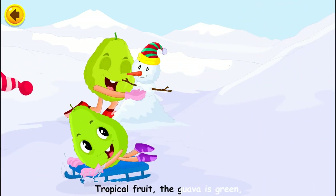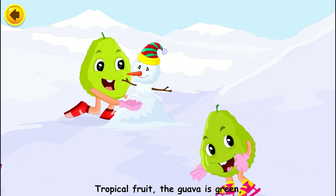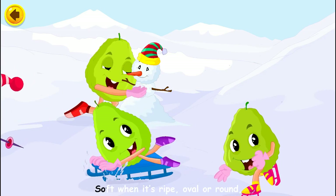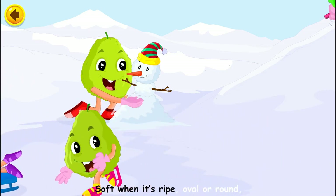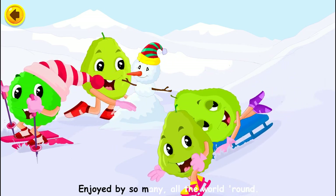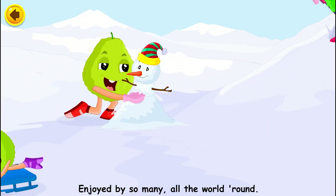Tropical fruit, the guava is green, but yellow or pink can also be seen. Soft when it's ripe, oval or round, enjoyed by so many all the world round.